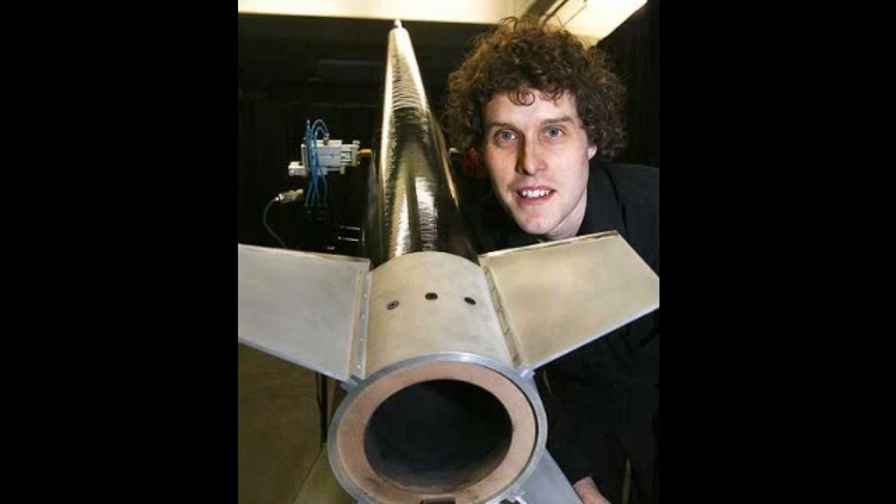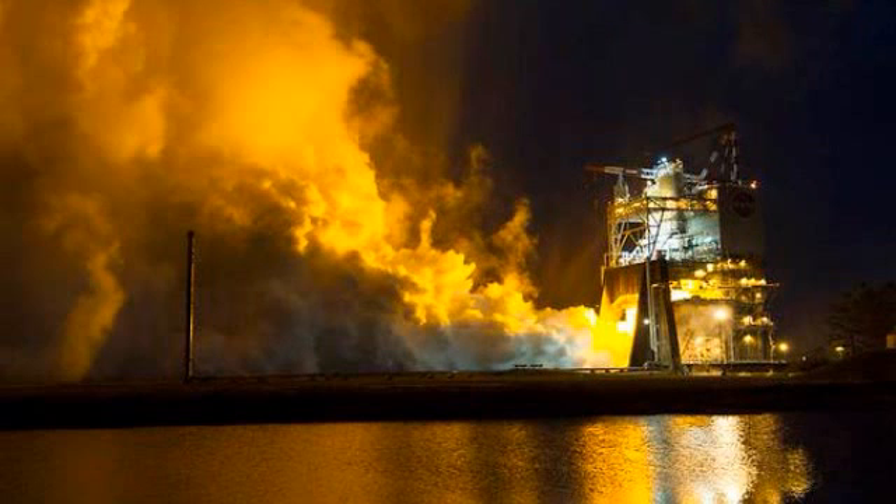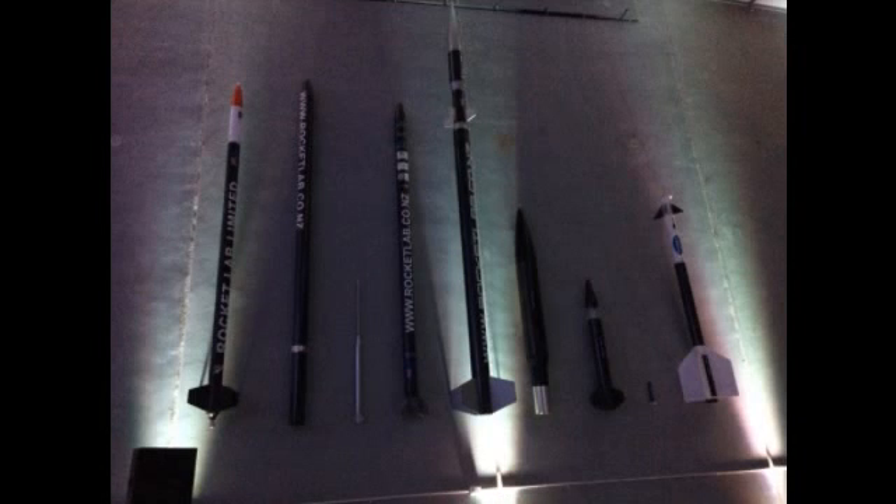This is down to its lightweight satellite launcher, the Electron, and partially Electron's Rutherford engine, newly unveiled at the annual Space Symposium in Colorado, USA.